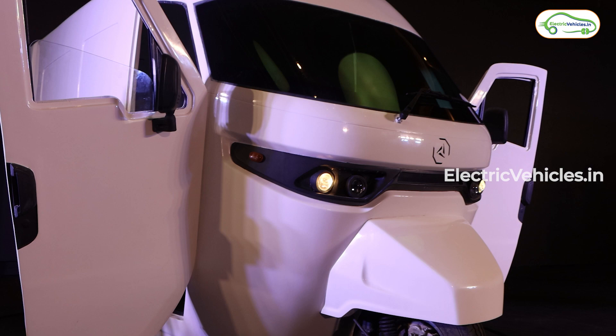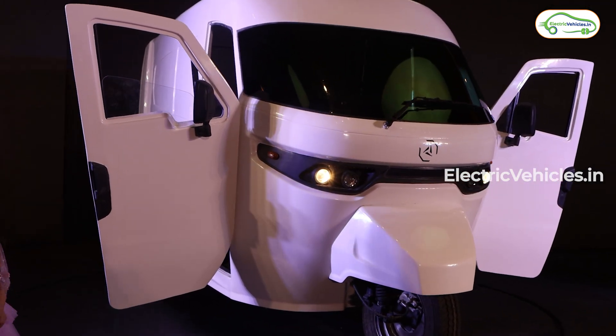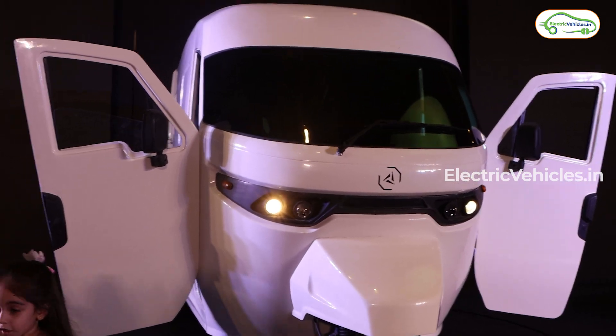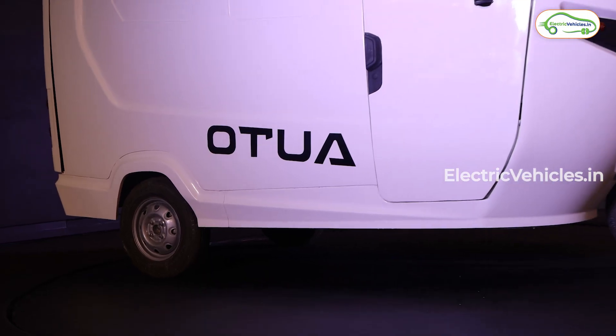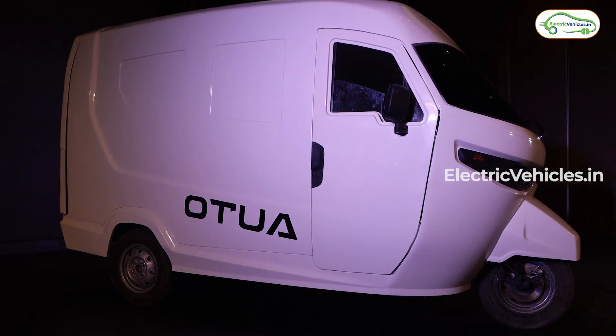In the first phase, this auto will be available in three states — Delhi, Maharashtra, and Gujarat. Later, it will be available across all of India. This auto can set a benchmark for upcoming electric autos in the electric vehicle market.